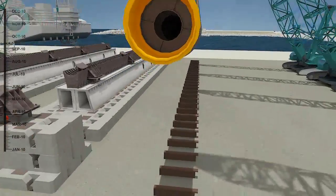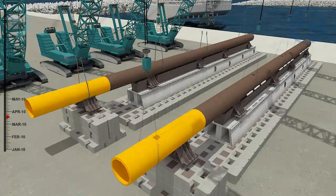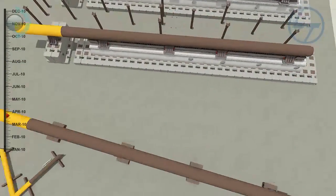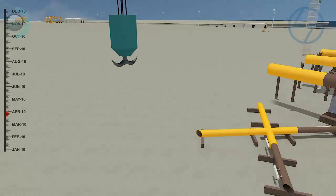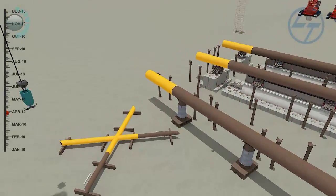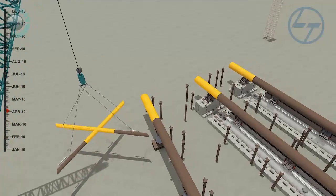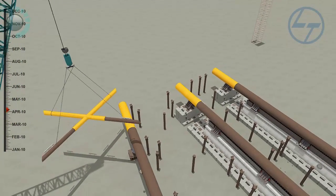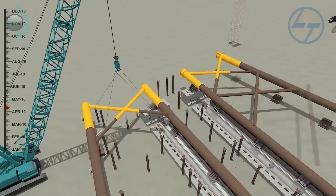With the help of crawler cranes, legs 2B and 3B are fabricated on the sides respectively and are positioned with the required batter. Horizontal and vertical braces are fabricated similar to the legs. The X-braces are positioned between the legs and welded to complete legs 2 and 3.